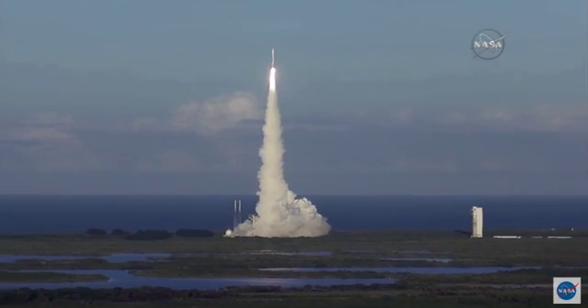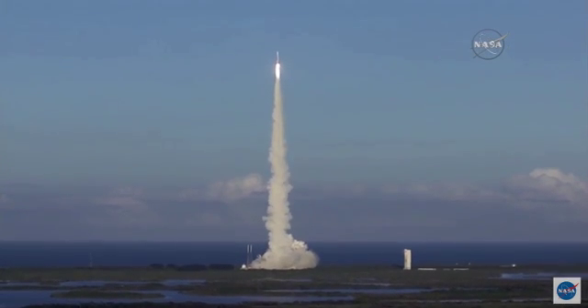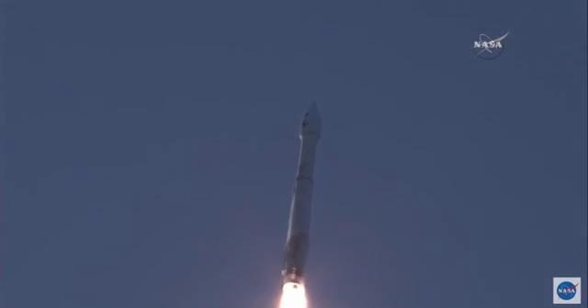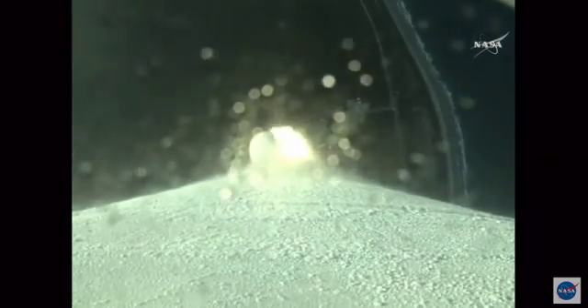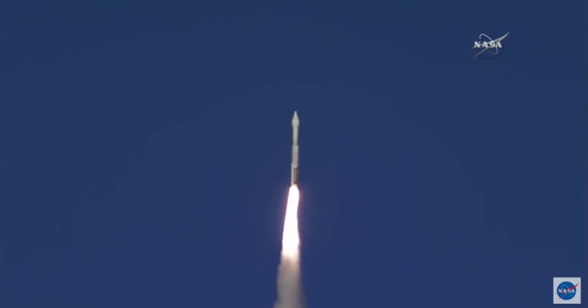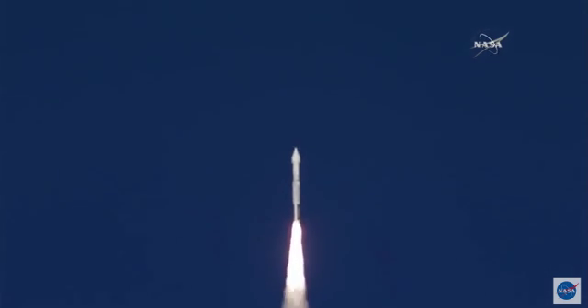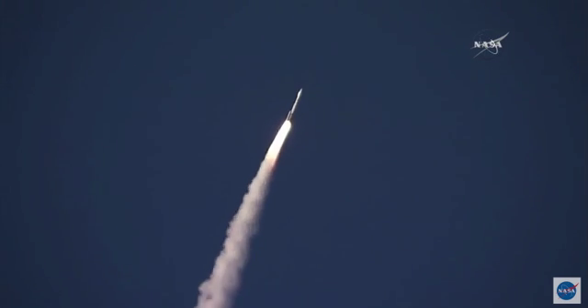OSIRIS-REx looks good. E-pump speed and internal pressures are within family. Three chamber pressures have begun to ramp off — we heard the voice of Marty Malinowski. The Atlas has begun a pitch and yaw maneuver to steer to its planned path at 28.5 degrees inclination from the equator. SRB chamber pressure is nearly maxed out at this point. Hold program is complete.